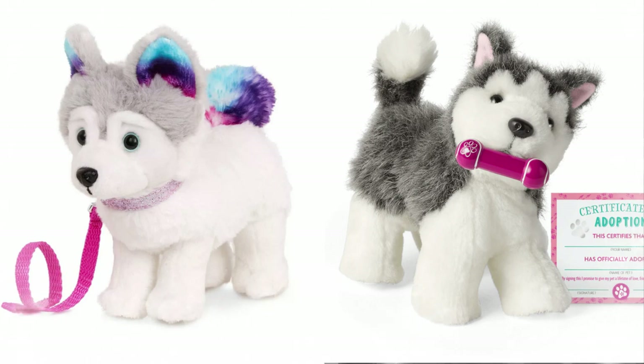Here we have the AG Husky on the right and the OG Husky on the left. They do look very different because of the dyed fur, and also the iris — the color of the iris is different. OG has blue, which is kind of traditional. Not all Huskies have blue eyes, but some of them do. And then the AG is brown.